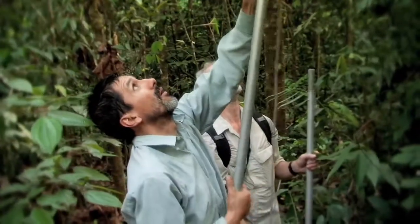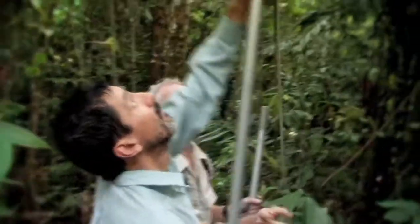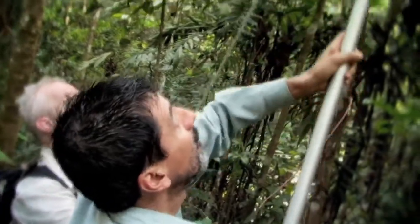I personally target finding the arboreal species, so my work is focused more on trees. I use the pruning poles to bring down botanical specimens, hopefully fertile, meaning that they have flowers or fruits that will help with the identification of the plant. Then we have Nayaret Davila, who's from Peru, who has experience in Loreto, and so she knows the Peruvian flora very well.